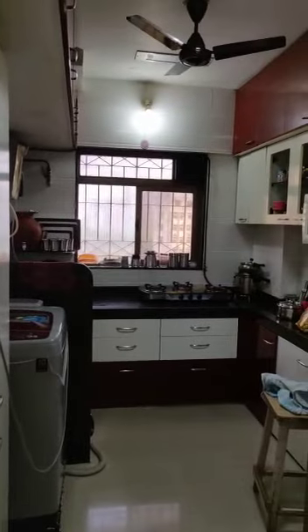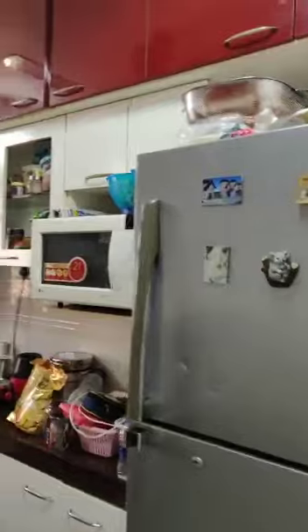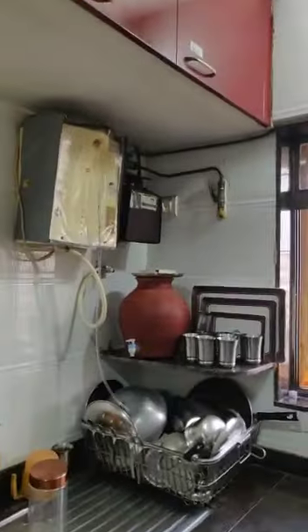This is the kitchen — fully furnished modular, with all storage, with gas pipeline.